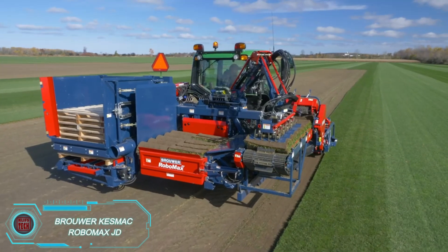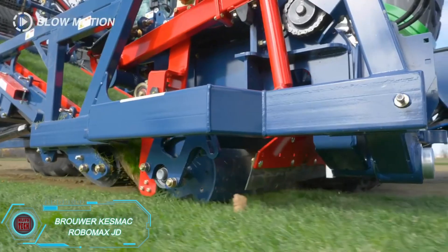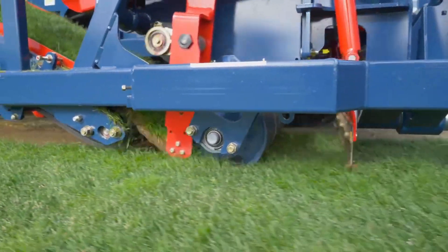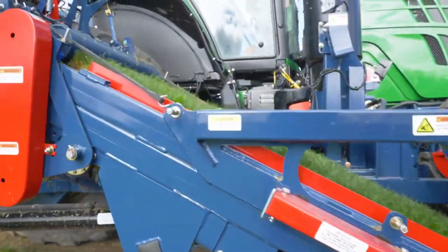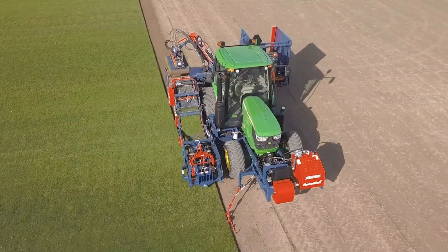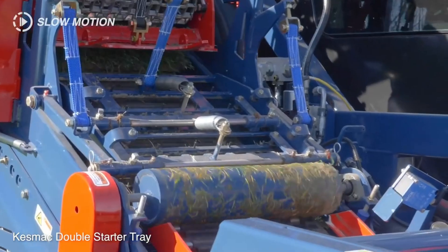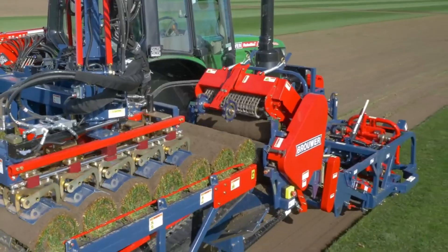The Robomax JD Turf Harvester is touted as a game-changer for businesses involved in turf planting and harvesting. Built on a John Deere 61-30M tractor, it features a 24x24 Auto Quad Plus transmission and standard all-wheel drive for powerful performance. It carefully cuts and rolls turf into bales between 40 and 60 centimeters in diameter, then uses a robotic stacking system to place five bales onto a pallet at a time. Capable of reaching 12 kilometers per hour, the system includes smart sensors to detect and clear any debris on the conveyor belt.